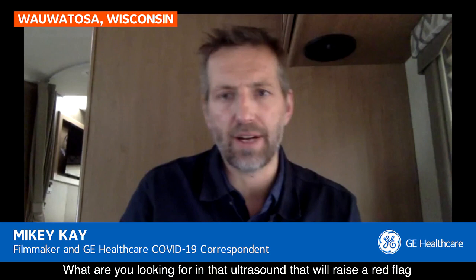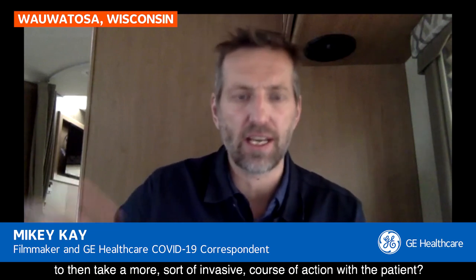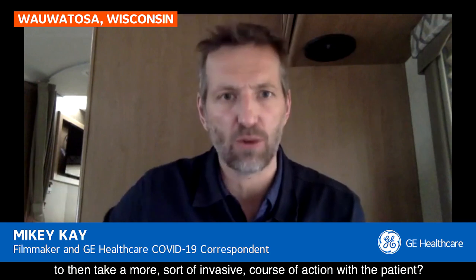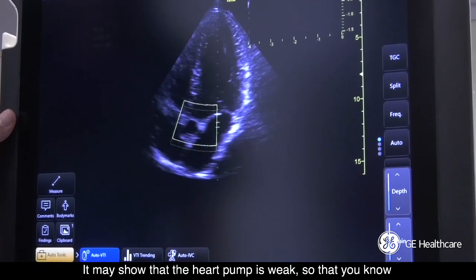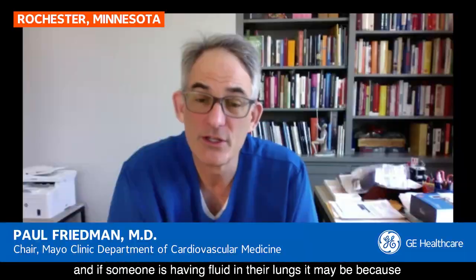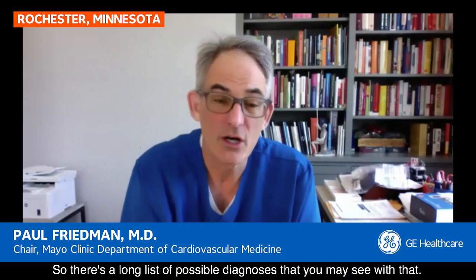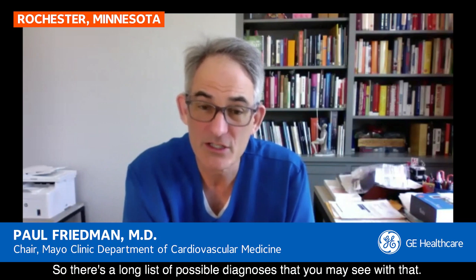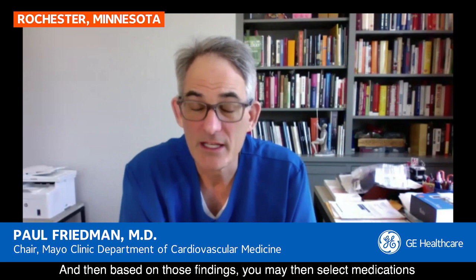What are you looking for in that ultrasound that will raise a red flag to then take a more invasive course of action with the patient? It may show that the heart pump is weak, so that you know you have to be thoughtful about which medicines you give. And if someone is having fluid in their lungs, it may be because the heart pump isn't pumping strong enough. So there's a long list of possible diagnoses that you may see, and then based on those findings, you may select medications or interventions depending on what specific findings there are.